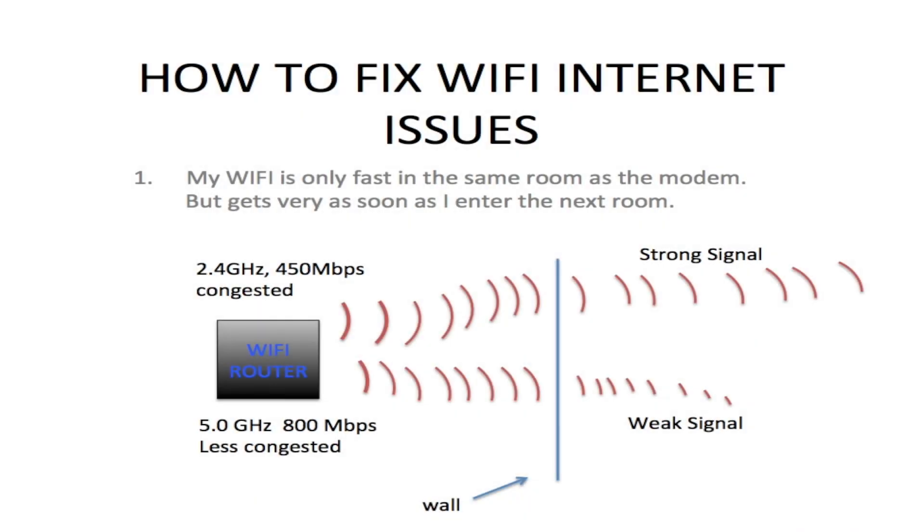I decided to create this video on how to fix Wi-Fi internet issues. I came up with this idea after getting a call from one of my friends.